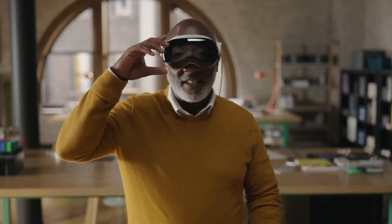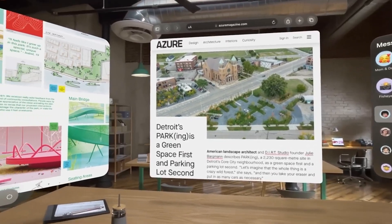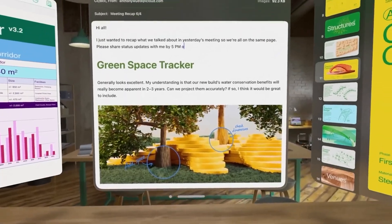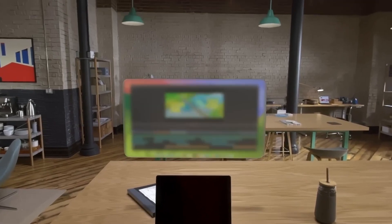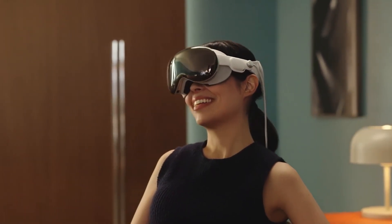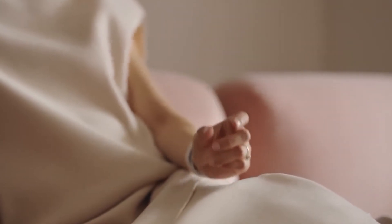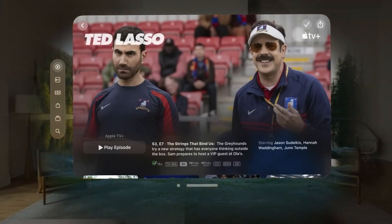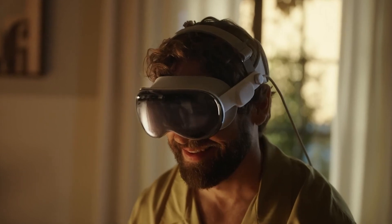Navigating and controlling the Apple Vision Pro is a futuristic experience in itself. The device is equipped with a dozen cameras and sensors that track the user's eye movements, hand gestures, and voice commands. This means you can navigate the digital world simply by moving your eyes, hands, or by speaking commands. The eye-tracking technology is particularly impressive, allowing for a high degree of precision when interacting with digital content. Hand gestures, recognized by the device's sensors, offer a tactile way to manipulate the digital world, while voice commands processed by Siri provide a hands-free option for control.